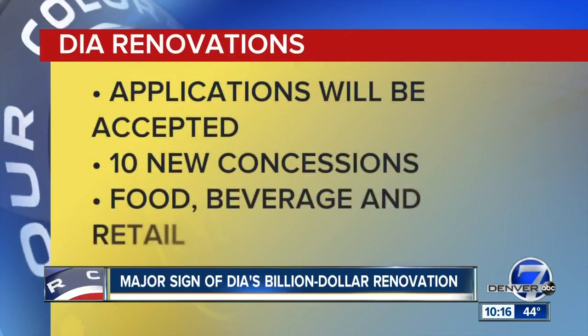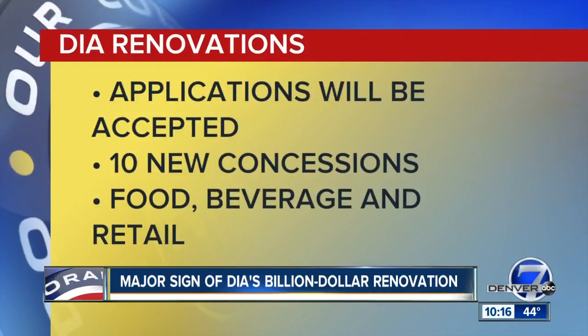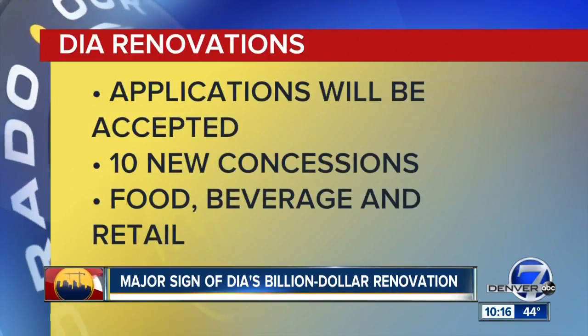Later this month, applications will be accepted for 10 new concessions, including food, beverage, and retail.